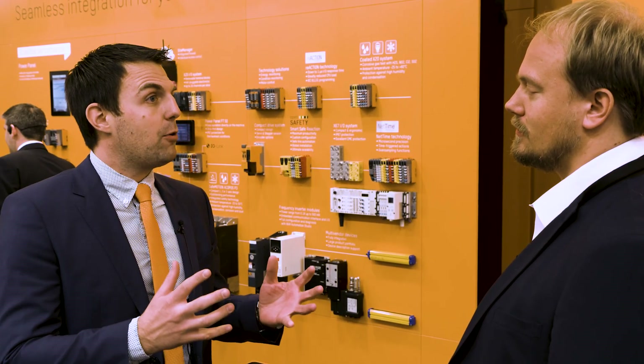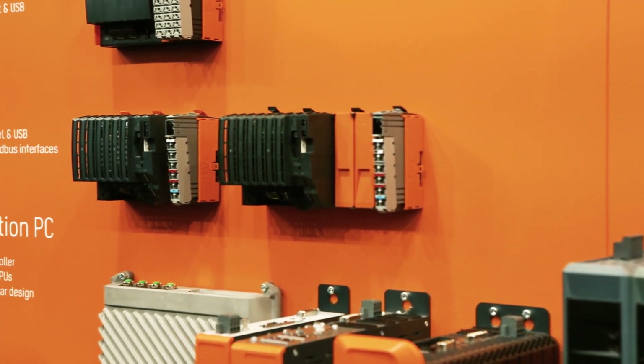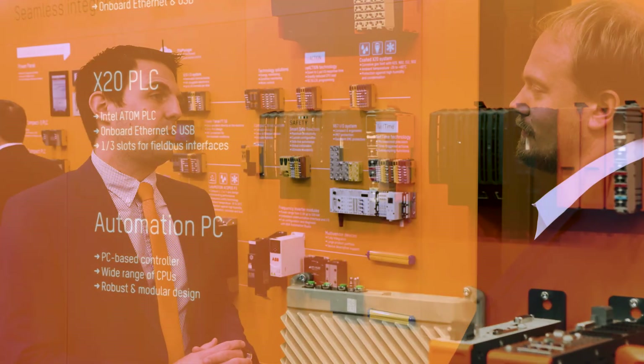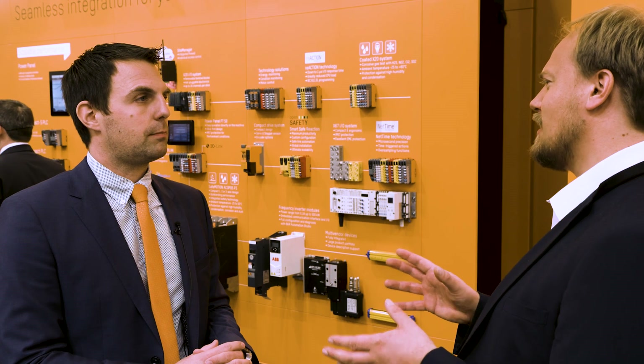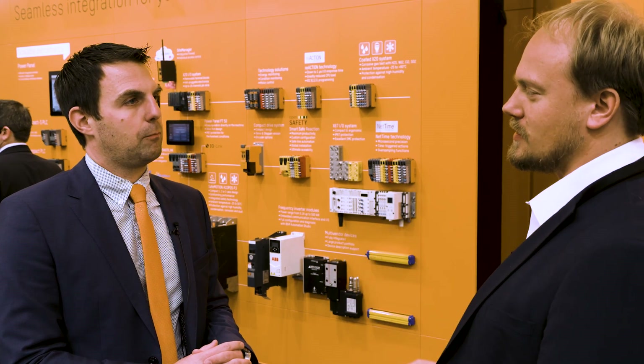That's true, and that's the reason why we are presenting a new series of X20 PLCs here at SPS. The new controllers are equipped with Intel Atom processors and provide a performance level that is comparable to that of an industrial PC. That sounds impressive, Andreas, but can you tell us a bit more about these new X20 PLCs?